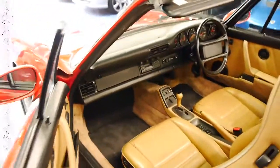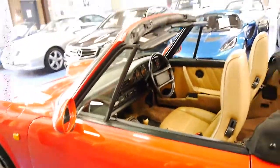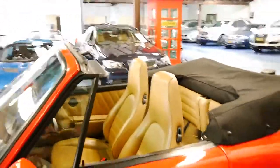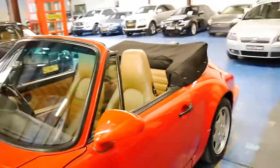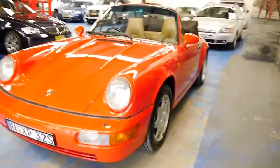The electric windows work perfectly. The leather is in incredible condition. We haven't even detailed this car — I've just given it a wash with soap and water — and it's in absolutely outstanding condition.